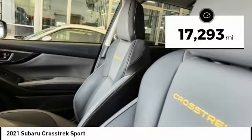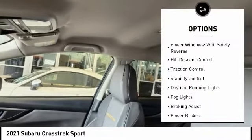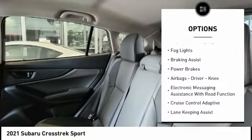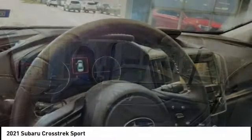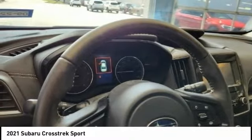This vehicle has less than 20,000 miles. Here are some of this vehicle's great options: power windows with safety reverse, hill descent control, traction control, stability control, daytime running lights, fog lights, braking assist, power brakes, airbags, driver, knee, electronic messaging assistance with read function.